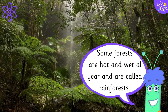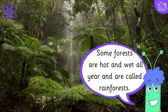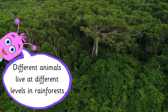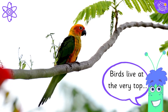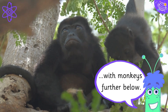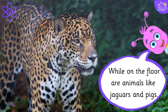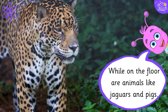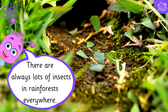Some forests are hot and wet all year and are called rainforests. Different animals live at different levels in rainforests. Birds live at the very top, with monkeys further below. Below them are snakes and frogs, while on the floor are animals like jaguars and pigs. There are always lots of insects in rainforests everywhere.